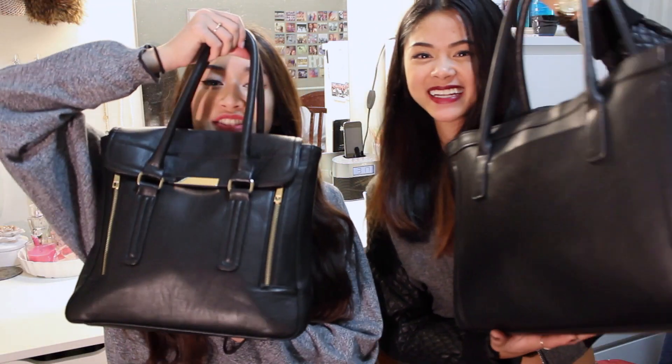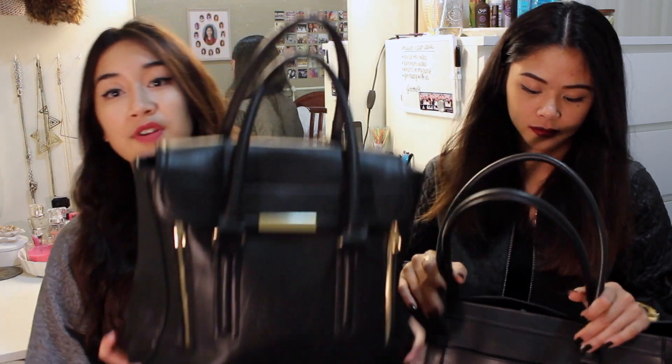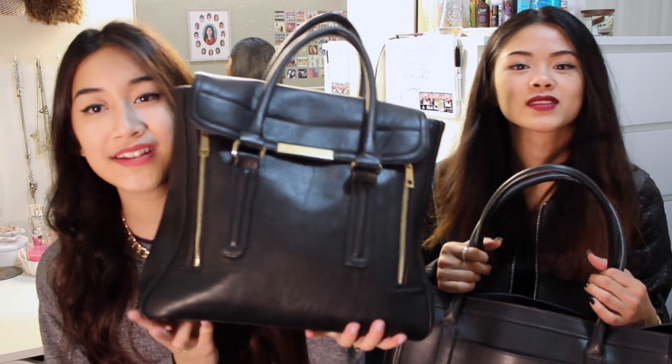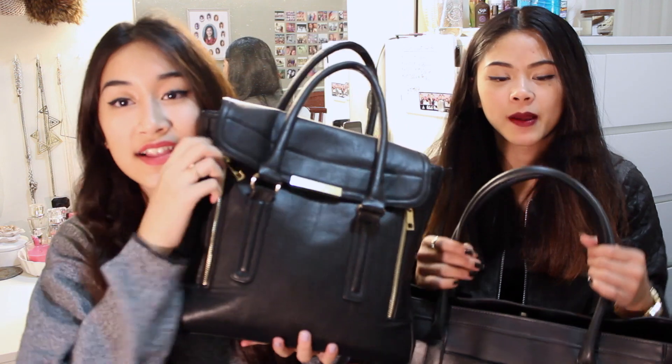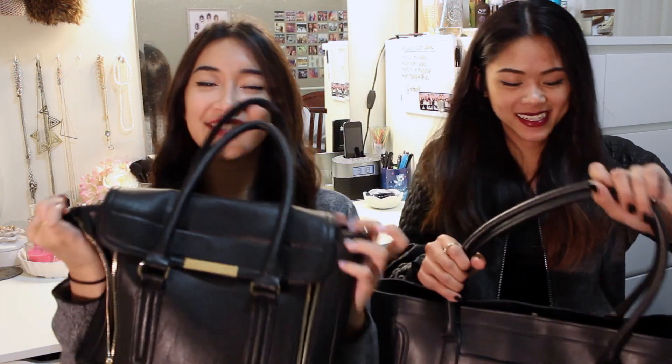So these are our purses. This is my bag — I got it from Forever 21, and it was on sale. It was the one you can make go bigger, as you probably saw in my haul. I'll link it down below. So this is my bag.